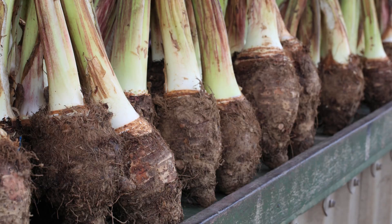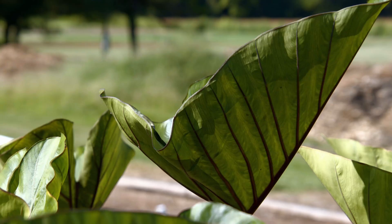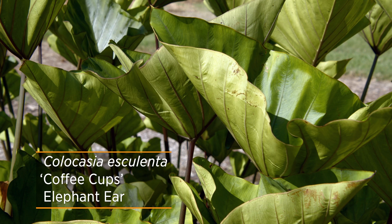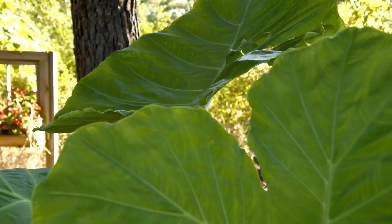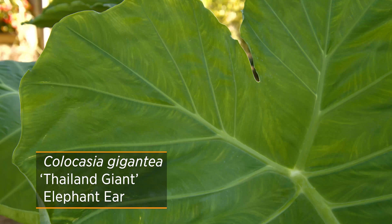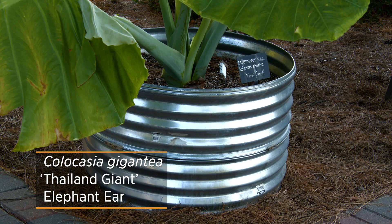In Hawaii you'll often see taro grown as an agricultural product because the root is used to make poi. This particular one is called Mojito and is prized for its speckled pattern. We also have another one called Coffee Cups where the leaf actually folds up creating a cup-like effect. If you really want something that's going to grab people's attention, you want to get Thai Giant — one of the largest colocasias on the market, and just one leaf will provide plenty of shade.